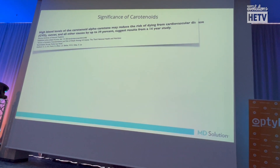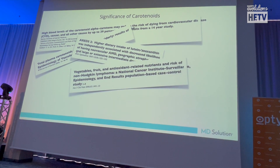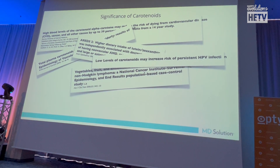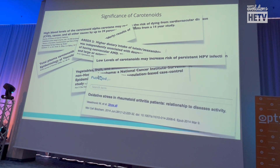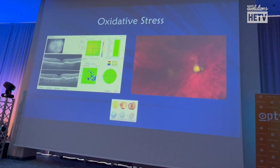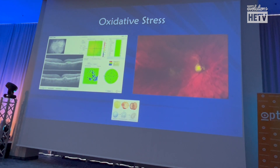The significance of carotenoids as a biomarker extends to cardiovascular disease, mortality, vascular aging, macular degeneration, fruit and vegetable intake for cancer, and low levels of carotenoids increasing risk of HPV infections and oxidative stress in rheumatoid arthritis. We're using carotenoids as the biomarker — the key is just to interpret the test properly. As optometrists, if someone is low in carotenoids, we must raise their carotenoids — but we've also got to raise the rest of the antioxidant network.